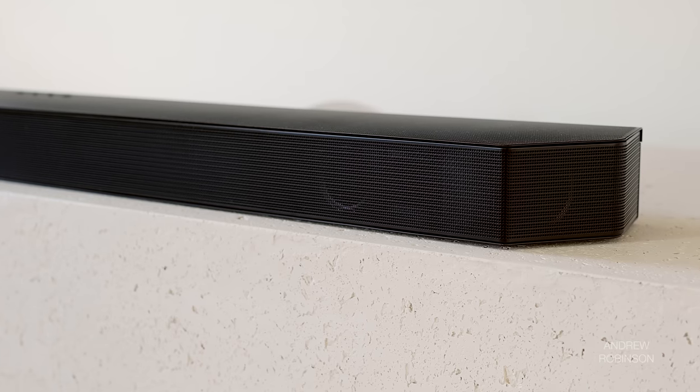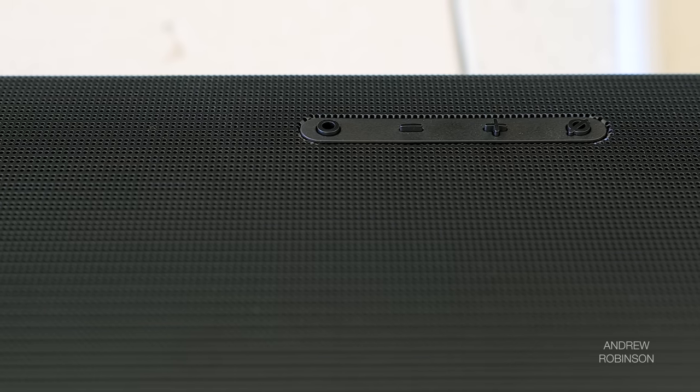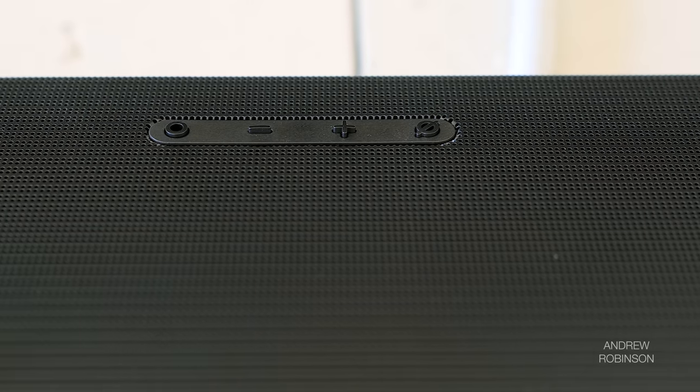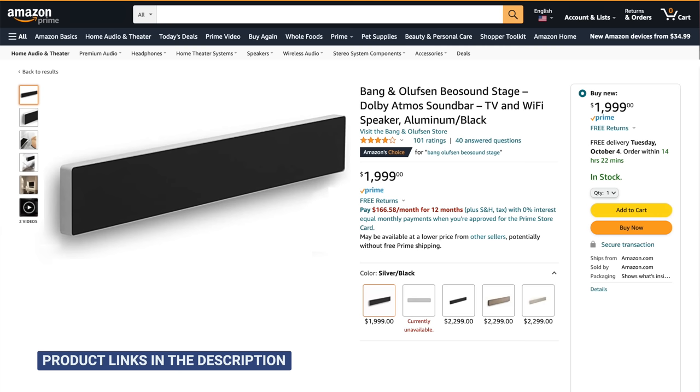The Q990B even has additional HDMI inputs so you can connect your Blu-ray player or game console for 4K content. How the Q990B really differentiates itself from its predecessor is in the looks department. Gone is the fabric wrap bar of the Q950A, which I appreciate. While I never thought the Q950A was ugly, the thick black cloth wrap was an absolute pain to keep clean, especially if you had pets. Not saying the Q990B is what I would call stylish — check out B&W's Panorama 3 or Bang & Olufsen's Beo soundstage for that — but it is functional and looks at home in a lot of living spaces.